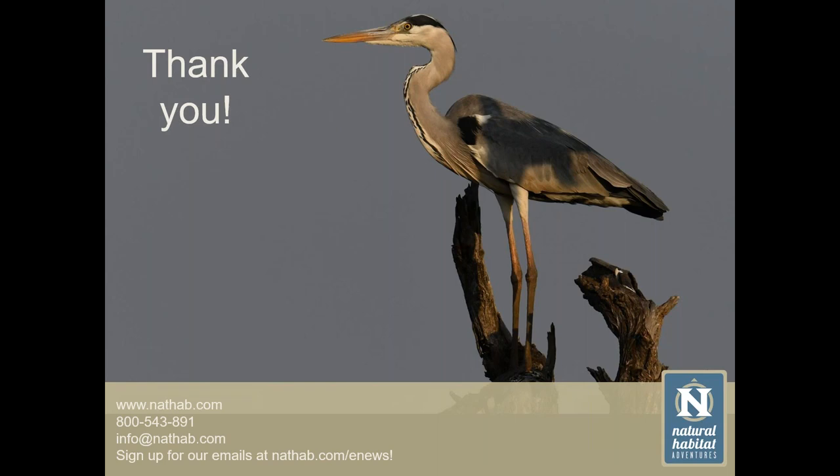That's all the time we have for questions. Thank you, Lorraine, for a fabulously interesting presentation — the audience is very appreciative of your passion and knowledge. Thanks very much, and I hope everyone has a good rest of their week. Please join us again tomorrow for our next Daily Dose of Nature. You can check the lineup and registration links at nathab.com/webinars. We did record today's presentation and the replay will be available on our website soon. Have a wonderful day, everyone.